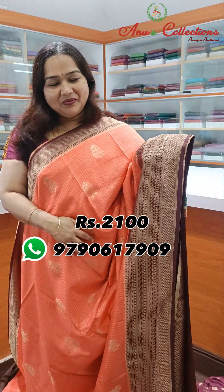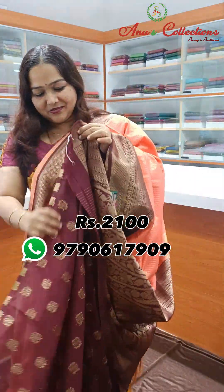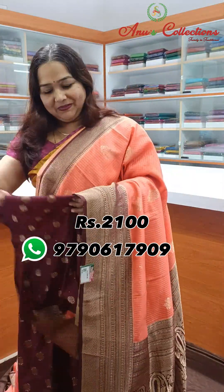Nice peachish orange with a dark coffee brown colour combination — very high colour combination. This is a fantastic rich contrast pallu and a beautiful contrast blouse.